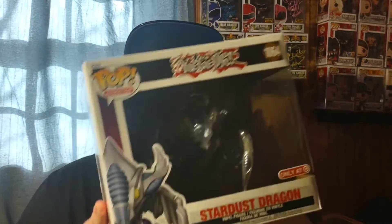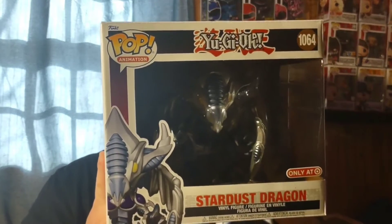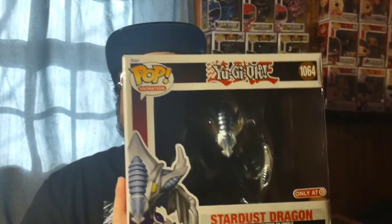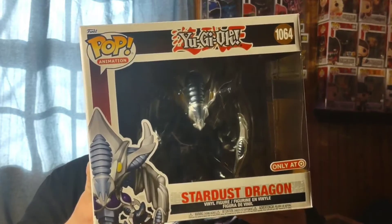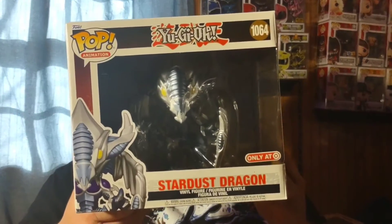The next pick-up is another pre-order from Target — also a Yu-Gi-Oh Duel Monster. We got the Target-exclusive Stardust Dragon, which is pretty cool. I remember pre-ordering this maybe two or three months ago and it finally came in. Another Yu-Gi-Oh Duel Monster added to the collection.